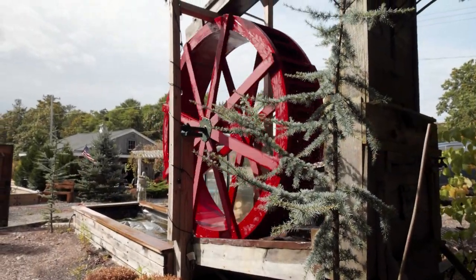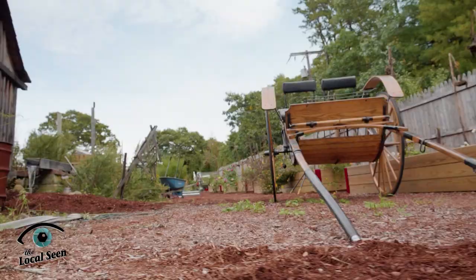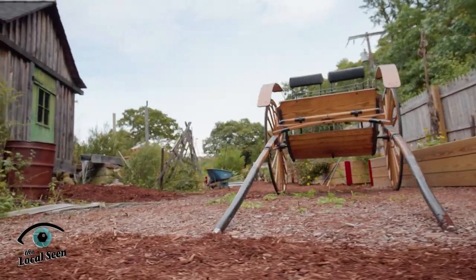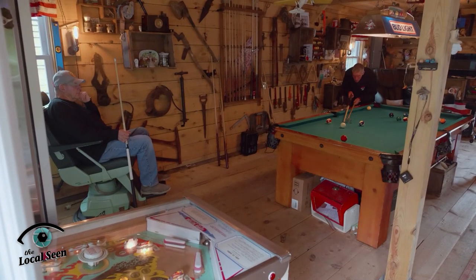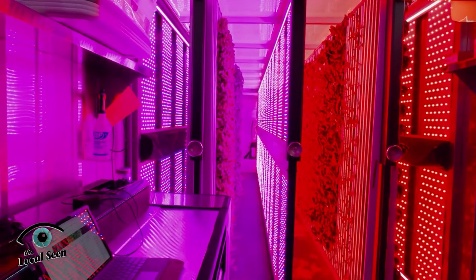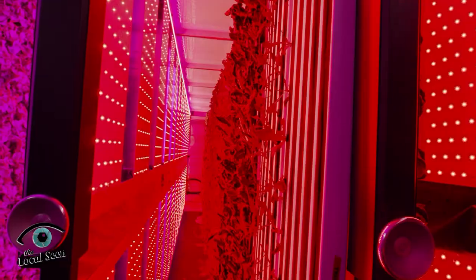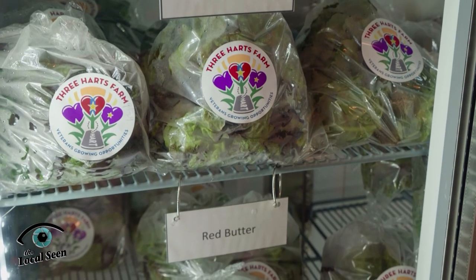Set in the rural backdrop of South Plymouth sits Three Hearts Farm, a non-profit agricultural initiative that provides a safe, peaceful space for veterans to relax and de-stress. Also located at Three Hearts is something you don't see at other farms: a large trailer that holds an advanced hydroponic system which produces fresh produce for sale in the community.